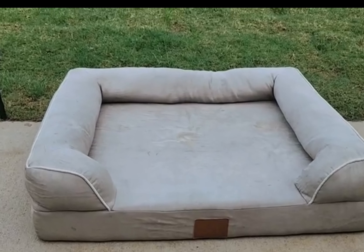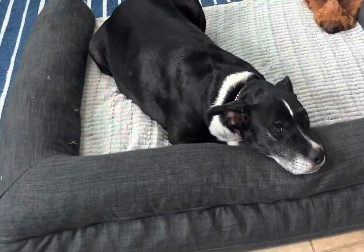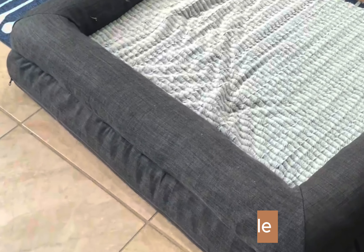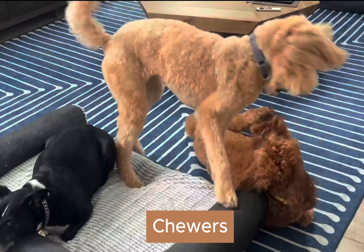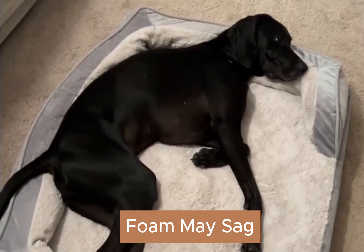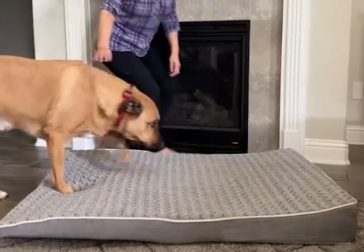We like it because it has a very soft sleeping surface with an orthopedic foam base. The bolsters are on three sides and provide your dog a pillow to rest their neck and head. And if your dog is anything like mine, he loves a pillow. The cover is machine washable and easy to remove. Things to note about this bed are that it may not be the best choice for dogs that tend to chew and destroy their beds. There are limited color options and the foam may deteriorate over time.